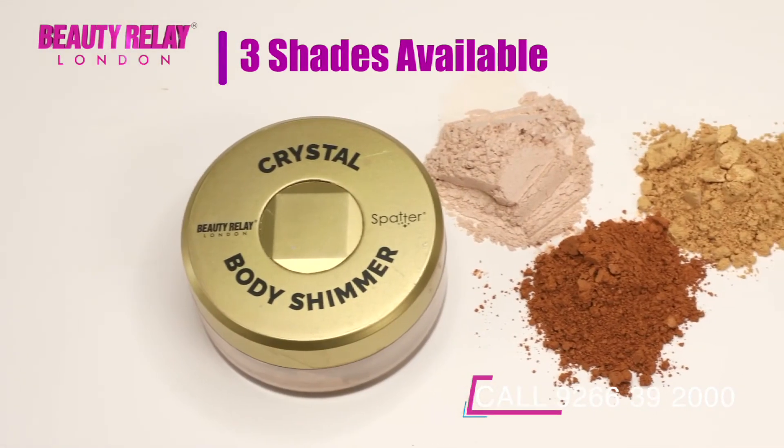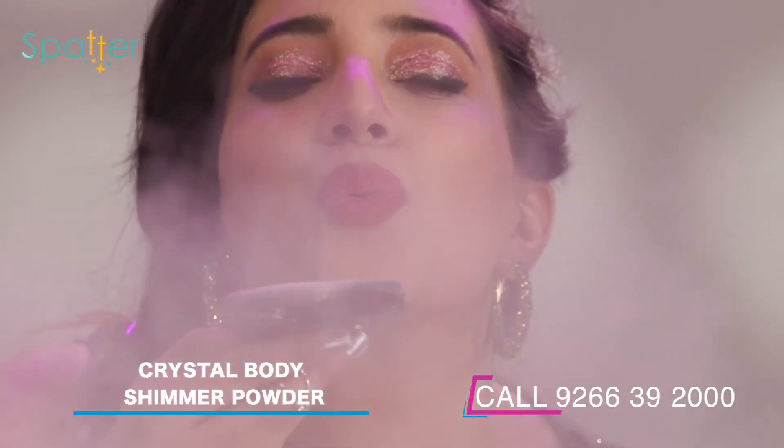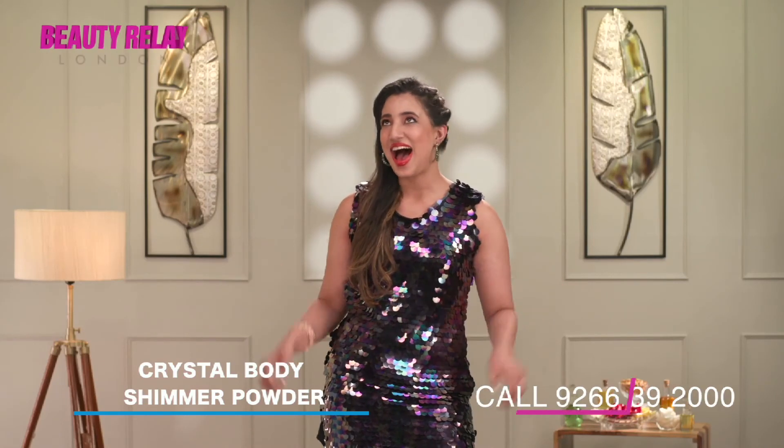Available in three shades, the Richwood Crystal Body Shimmer will definitely turn around the way you look. With its high quality pigments, be ready to spread color, glitter, and happiness.